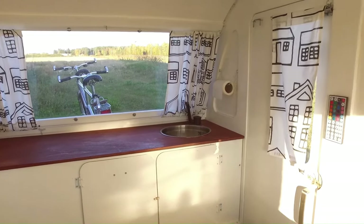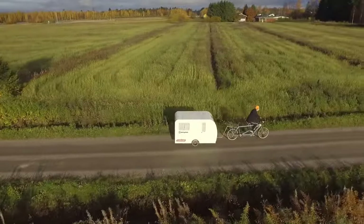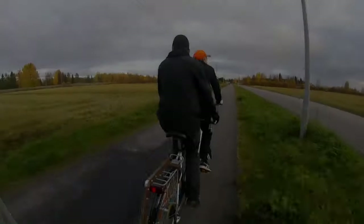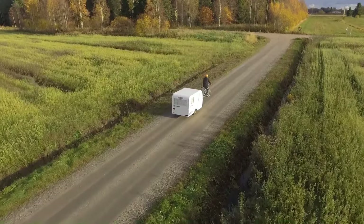The Alep Bike Camper is easy to assemble and disassemble. It can be attached to any bicycle with a standard rear axle, and the camper weighs about 60 pounds, making it relatively easy to tow.